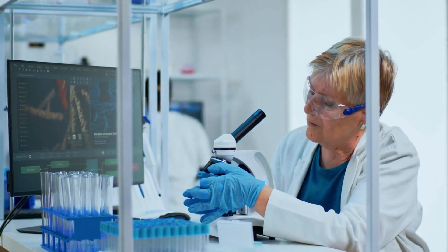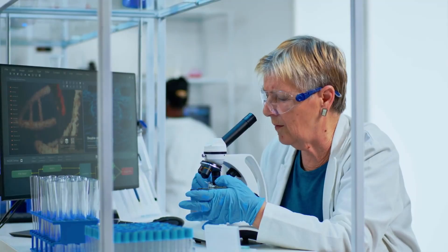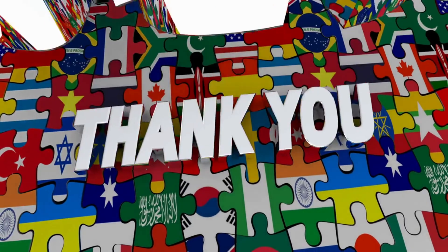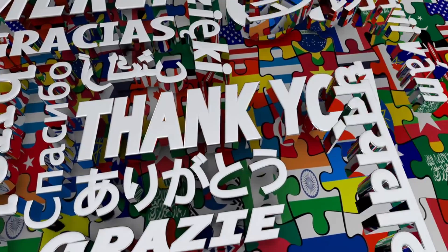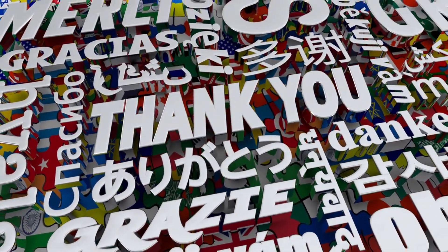You don't need all 10 immediately. Research suggests that even adopting 3 to 4 approaches can significantly impact your biological age. Start with what resonates most with you and build from there. Remember, these strategies show promise in research, but everyone's needs are different. Consider working with healthcare professionals for personalized guidance. Thanks for watching, and please like and subscribe to stay up to date with all our latest content.